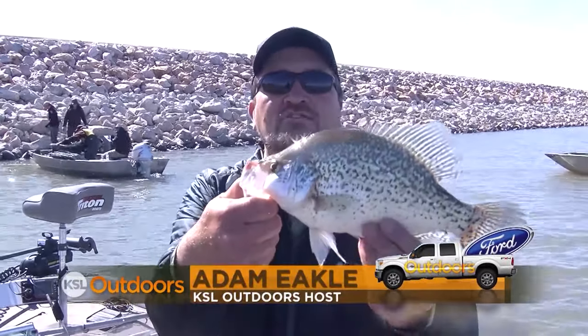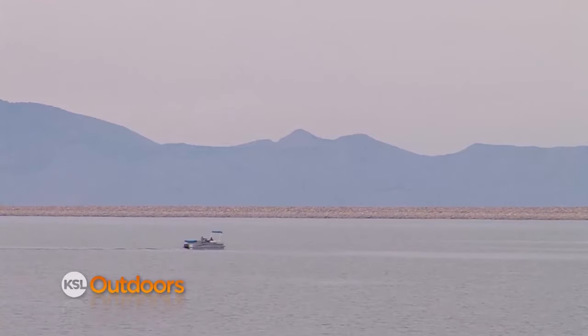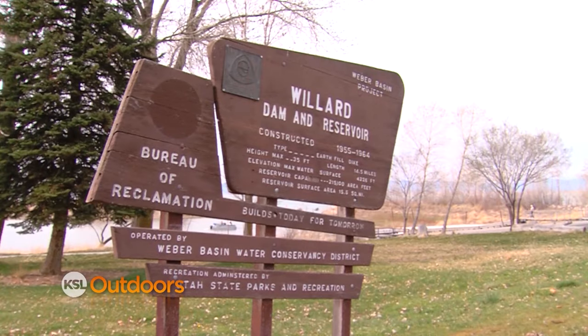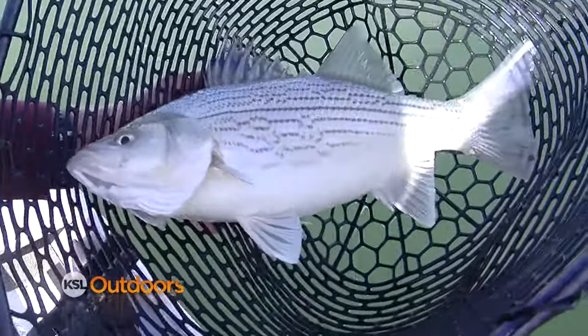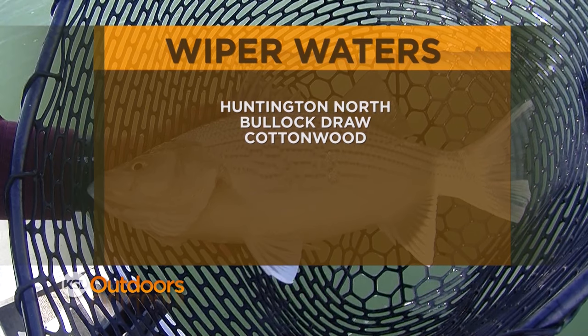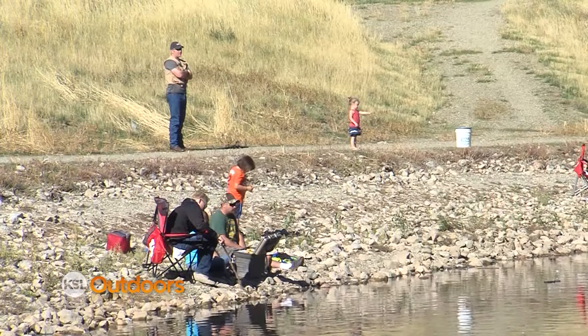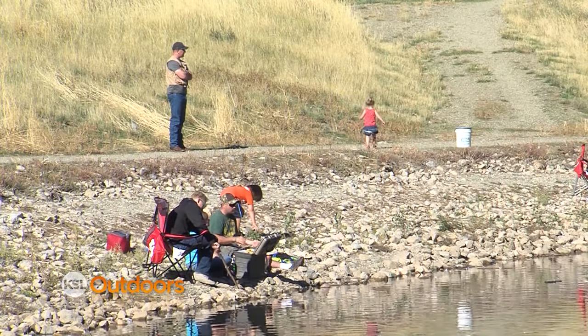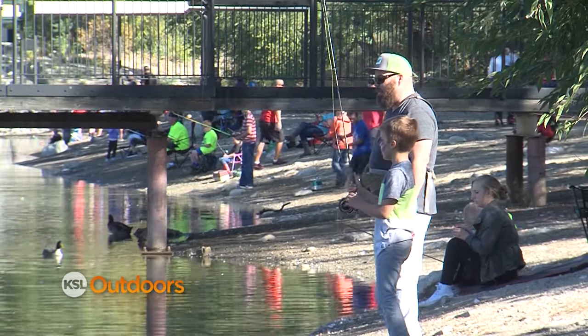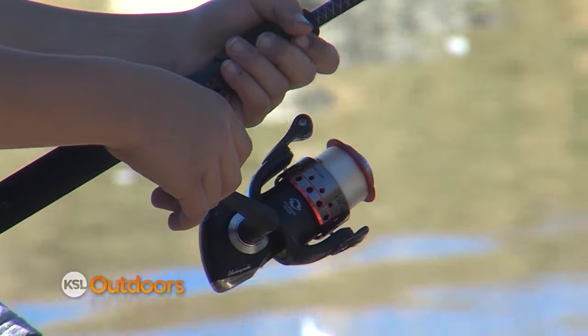Welcome back to KSL Outdoors. I'm Adam Ekel, back here at Willard Bay. Tonight's answer to our Burt Brothers quiz question: can you name all the waters in Utah that have had wipers introduced? Willard is by far the most recognized place to catch wipers, but you can also find them in Goode Ski Lake, the Bountiful Pond, Canyon View Park, Newcastle, Otter Creek, Paiute, Minersville, Huntington North, Bullock Draw, Cottonwood, East Canyon, Mona, and Red Fleet Reservoirs. The DWR has also stocked many community ponds and has plans to stock many others this summer, as well as Settlement Canyon Reservoir to help with the growing chub population there.